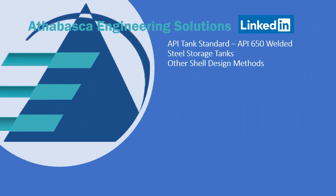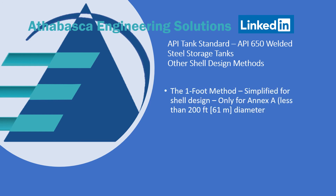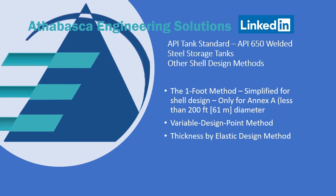API 650 also takes into account traditional shell design methods and has added new techniques. There are actually three types of shell design methods: the one-foot method, which is simplified for design and only applies for Annex A tanks less than 200 feet in diameter; the variable design point method, which takes into account larger tanks; and the most complex, newer method called the elastic design method.